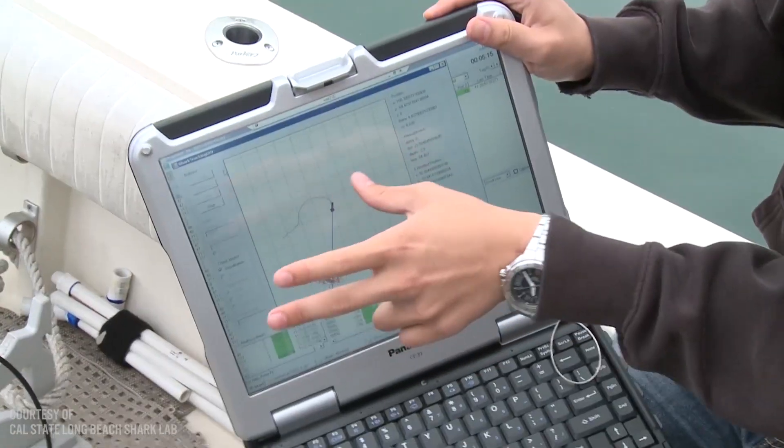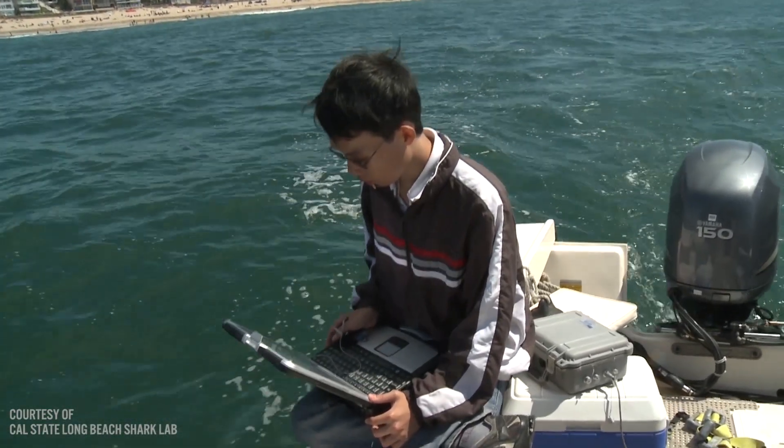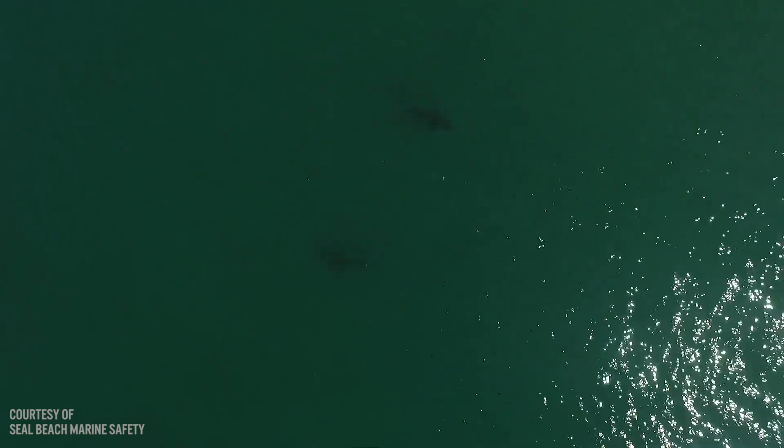We use a technique called telemetry — satellite telemetry and acoustic telemetry — to track these animals and see where they go. In addition, we're using things like drones to spot them from the air and to survey for them.